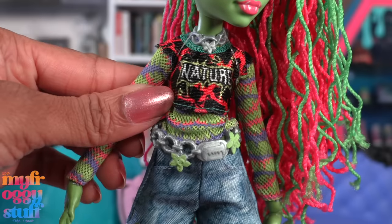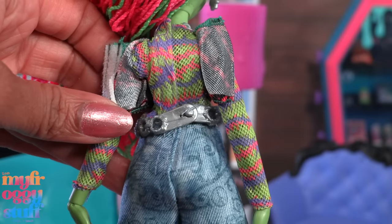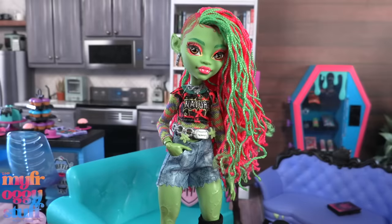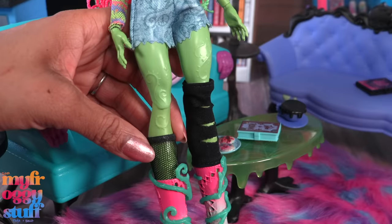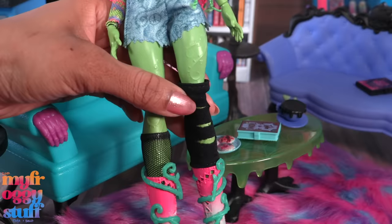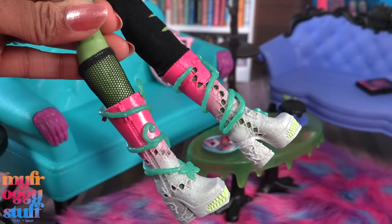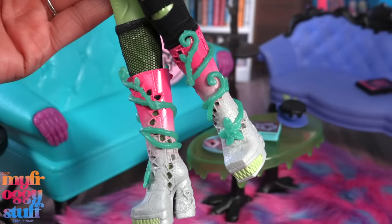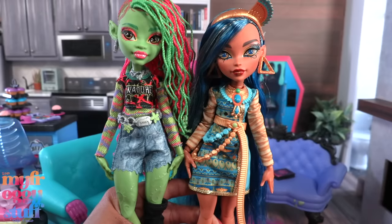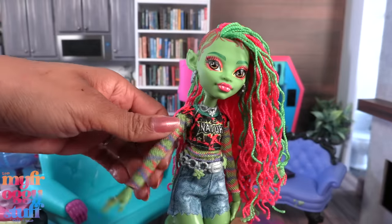Her ears look like leaves; she wears silver removable earrings, has brown eyes with colorful eyeshadow, a pink lip color, green eyebrows, and a Venus fly trap hair clip that is removable. She wears a silver colored necklace, a belt with green painted details, a mesh long sleeve top under another short sleeve shirt — they are two separate pieces and velcro in the back. She wears faux denim shorts with working pockets, a black mesh leg warmer on one leg and a black one with little cuts on the other.